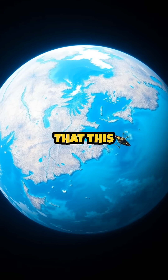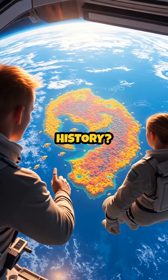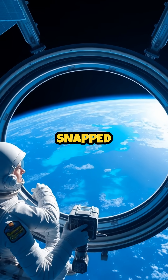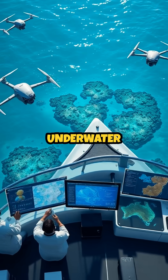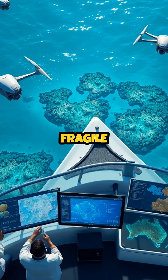But did you know that this natural wonder is also a record holder in technology and human history? Astronauts aboard the International Space Station have snapped stunning photos of the reef from space, and marine biologists use advanced technology like underwater drones and satellite imaging to study and protect the fragile ecosystem.